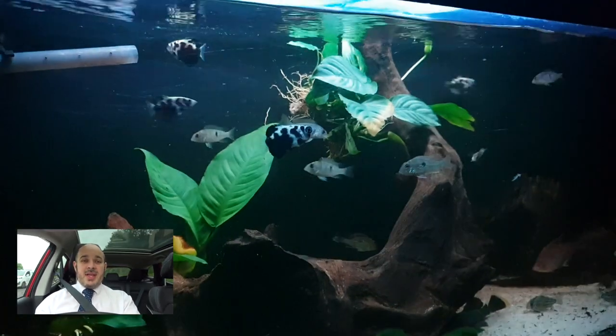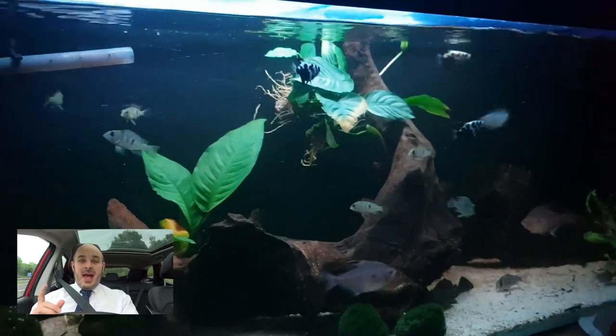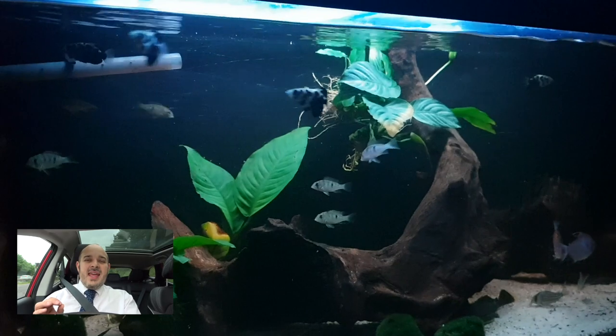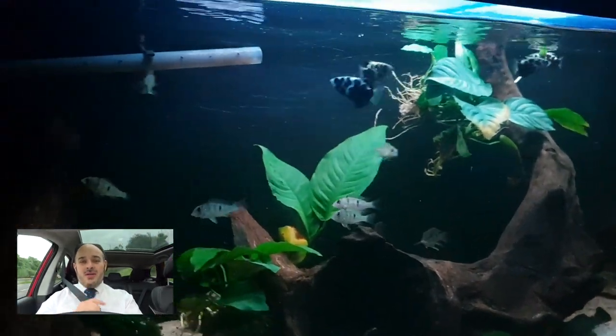In other news, the Pellegrini are coming on really, really well. They're starting to put on some size and there are one or two that are starting to get a little bit bigger, so potentially males. The colouration really isn't there yet, but it is starting to show and come through.